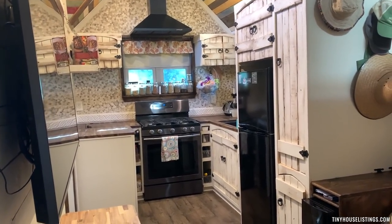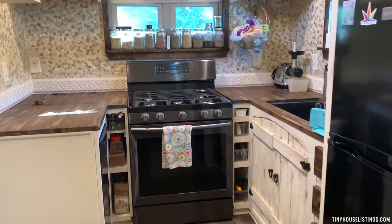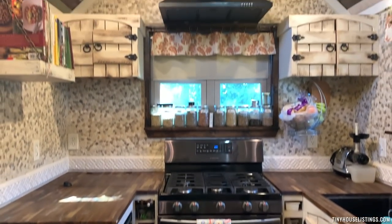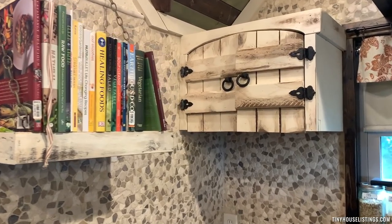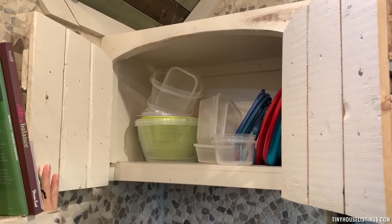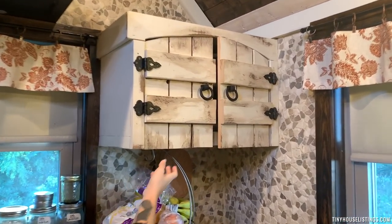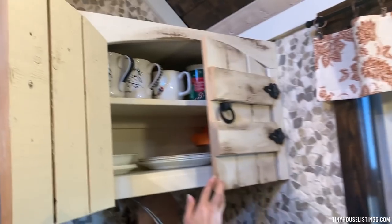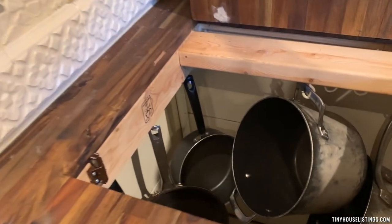Moving into the kitchen, we have our pantry, refrigerator, full-size Samsung gas range oven and stove with ventilation. Now I'll show you some of the storage — there's more pantry space as well.